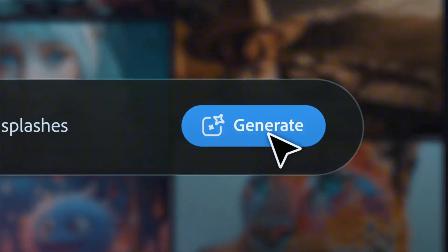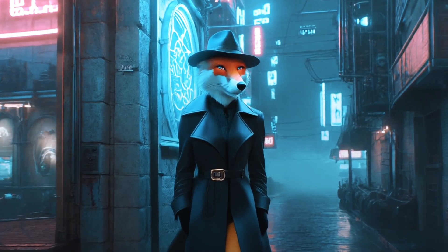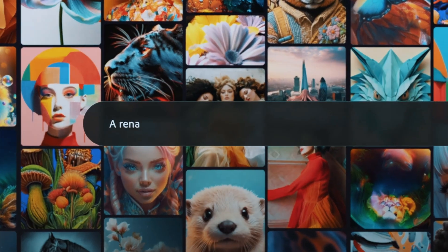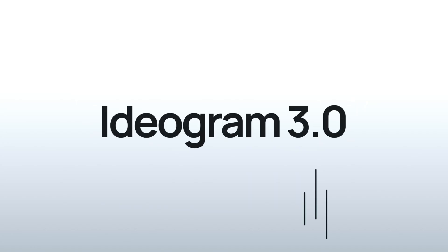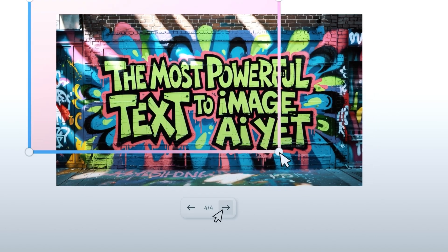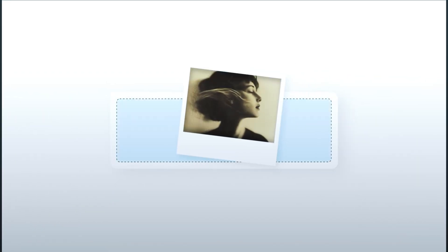Adobe Firefly added generate sound effects in beta. Type a description and you'll get usable audio fully in your browser timeline. They also improved text-to-video controls and opened access to third-party models. Ideogram 3.0 is now the default for clean, brand-safe typography and images, and their new character feature generates consistent characters from a single reference photo.